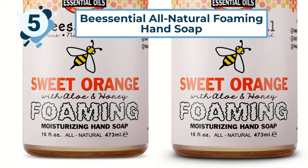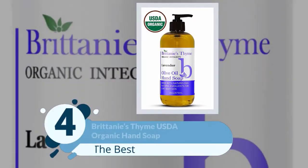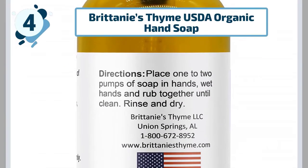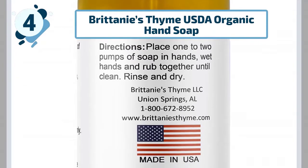Of course, their formula contains honey — a skin-loving ingredient that provides even more moisture to this luscious lathering hand soap. Number four: Brittanie's Thyme USDA Organic Hand Soap. Another USDA certified organic hand soap, this soap is olive oil-based for a rich, moisturizing, and softening experience.